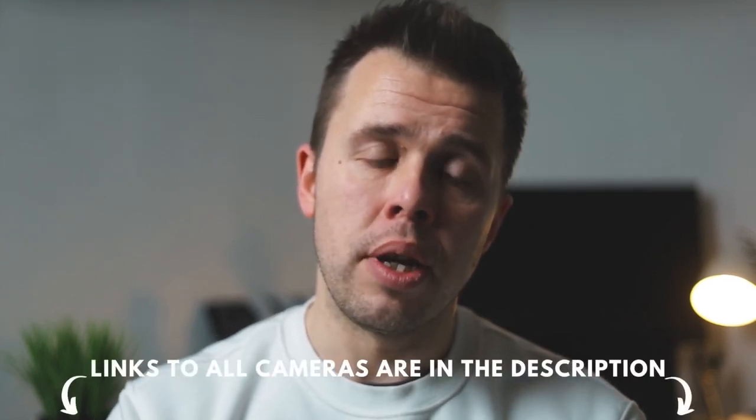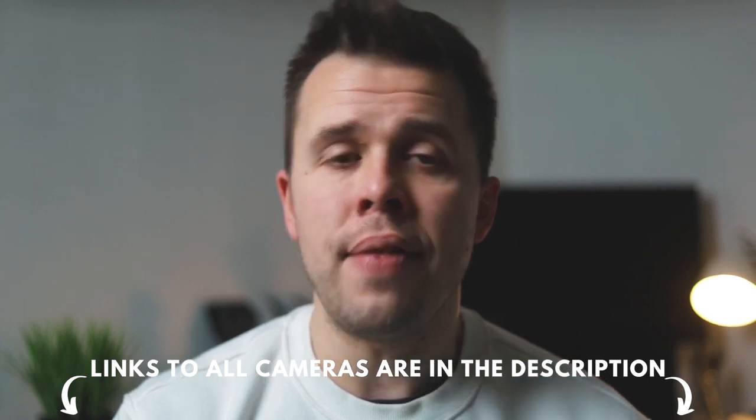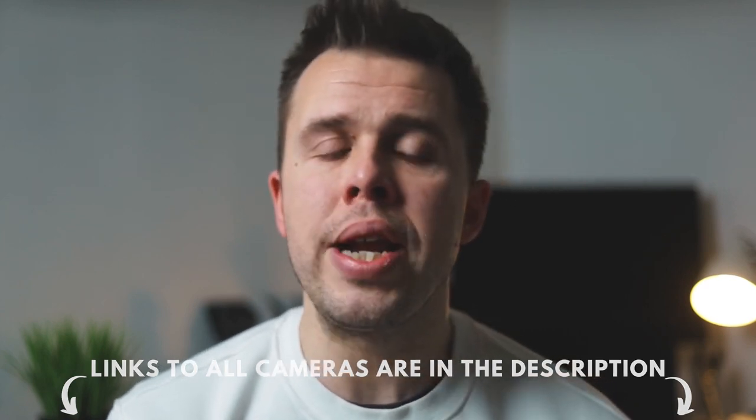These are three cameras I recommend you consider if you're a beginner looking to buy a mirrorless camera. All links to the cameras shown in this video have been added in the description — if you visit them there and decide to buy, this will really support and help the channel. If you have any further questions about what you've seen in today's video, please leave them in the comments section and I'll come back to you.